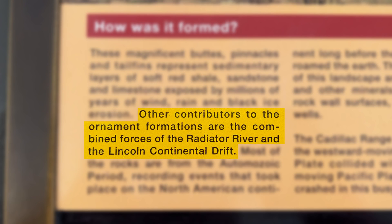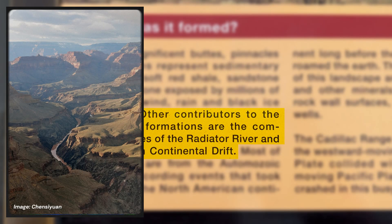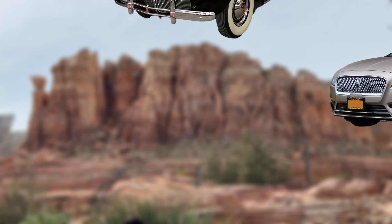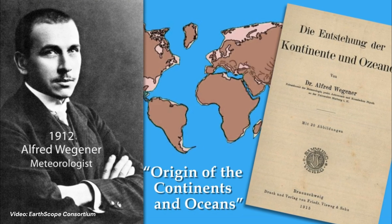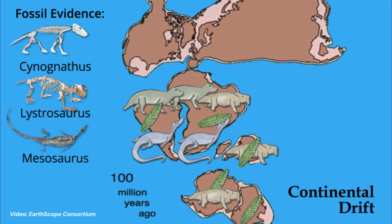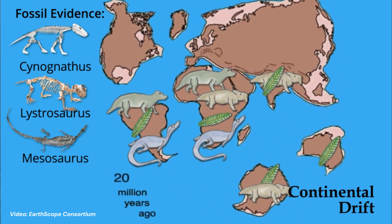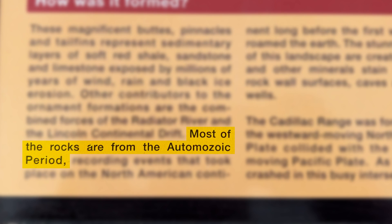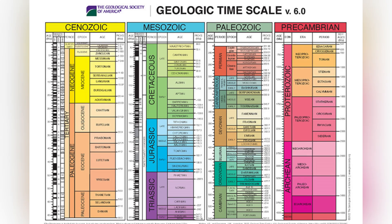The sign also notes that other contributors to the formations are the combined forces of the Radiator River — which we'll assume as a stand-in for the Colorado River — and the Lincoln Continental Drift. That's a fun Cars-meets-geology pun: Lincoln Continental the car, and Continental Drift, a hypothesis developed by Alfred Wegener in the early 1900s, essentially a precursor to plate tectonics. We also get the fun term the Otomozoic period, playing on geologic eras like the Paleozoic, Mesozoic, and Cenozoic.